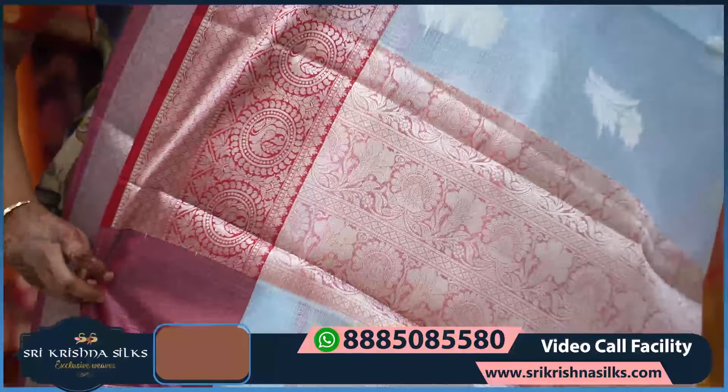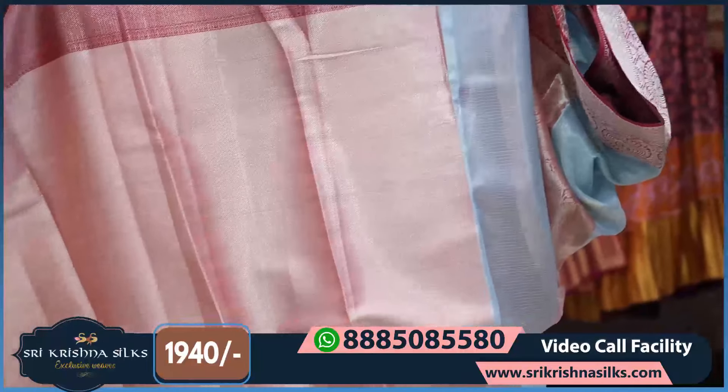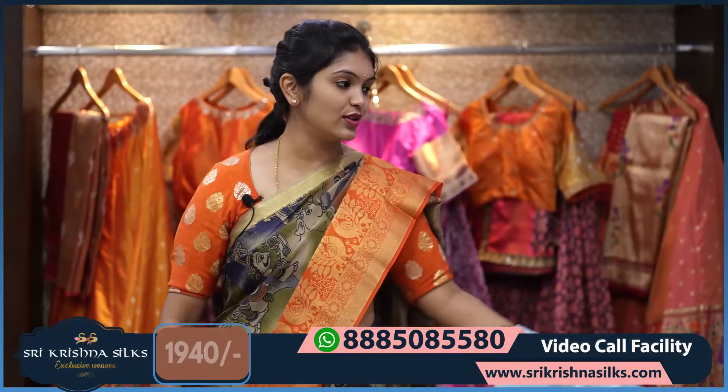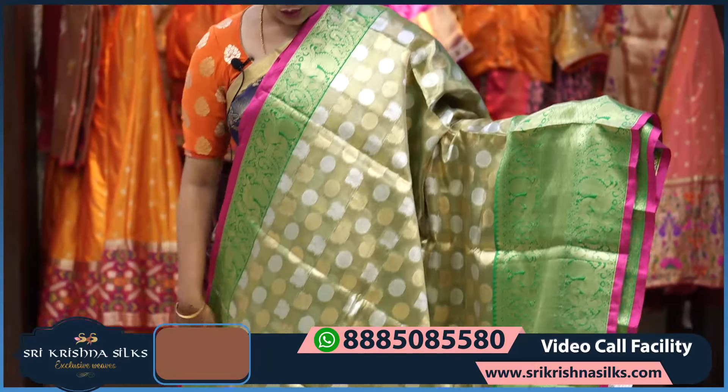The pallu features a floral design, and the blouse has a complete brocade design in the contrast reddish maroon shade. The price is ₹1,940.